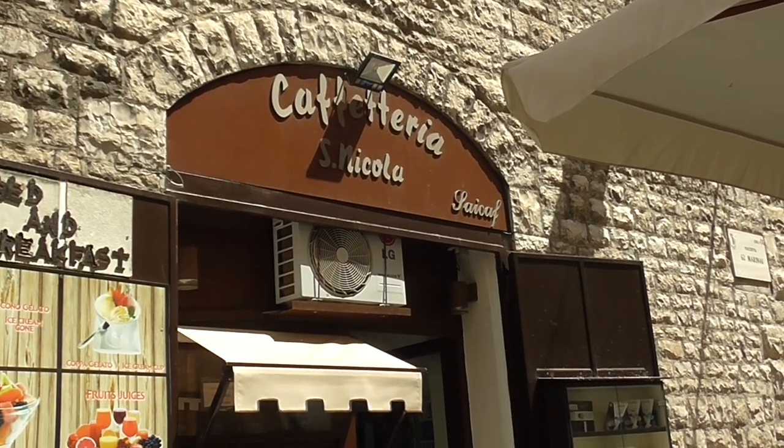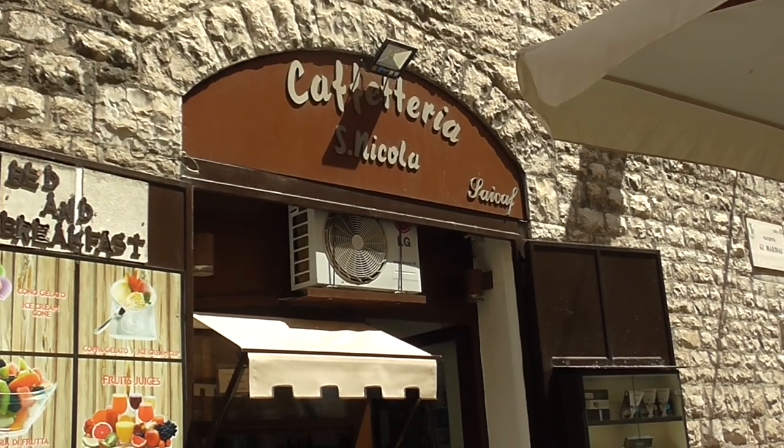You know when you're getting close to the Basilica of St. Nicholas when everything is named St. Nicola.